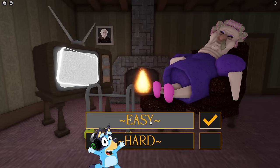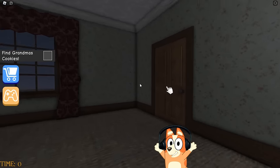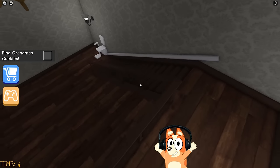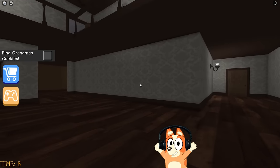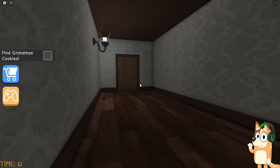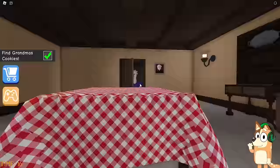Hello everyone, friends, and today we will run away from the house of a very grumpy granny. Let's begin our escape. We found ourselves in some room, and our first task was to find Grandma's cookies. I think we definitely need to look for a kitchen in this house. If this granny is so angry, the cookies may even end up in the basement. But we already found them in the kitchen.